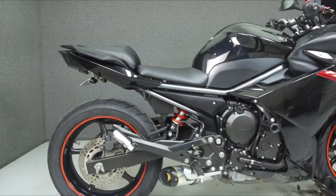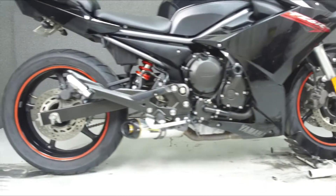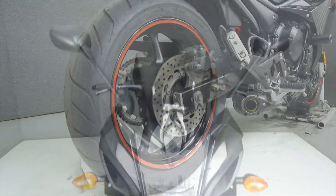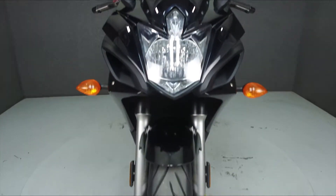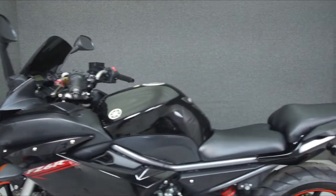Powered by a 600cc inline-four engine with a 6-speed transmission, the FZ6R puts out 78 horsepower at 11,500 RPM and 44 foot-pounds of torque at 8,500 RPM. It has a seat height of 30.9 inches and a wet weight of 467 pounds.